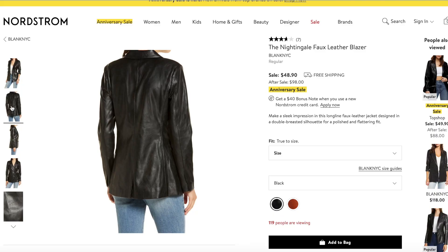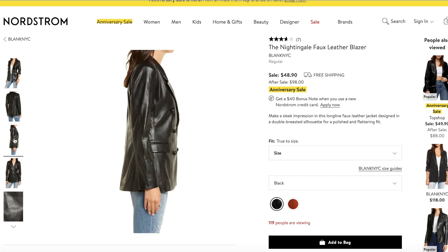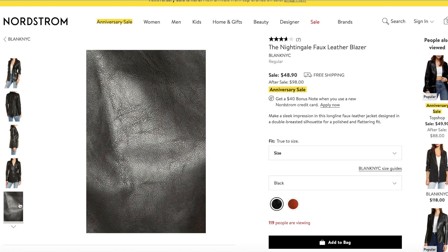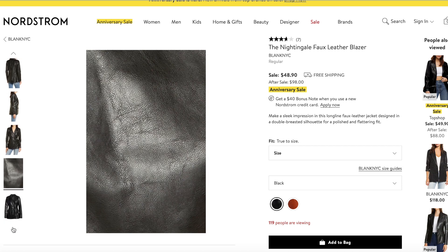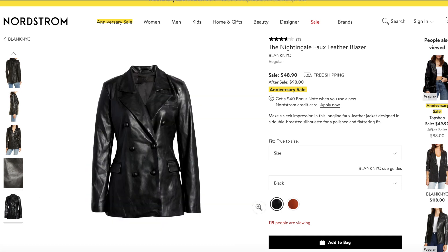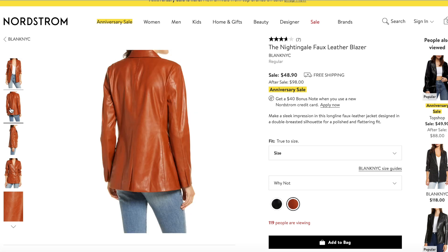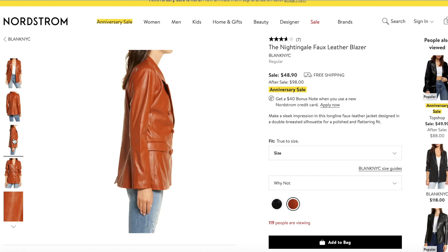Also from Blank NYC, there's the Nightingale faux leather blazer. When I saw this jacket I immediately put it in my cart. I love the shape — it's very sleek, double-breasted design, very polished, with a flattering fit that nips you in at the waist. You can roll the sleeves up, wear it with mom jeans and a good pointy-toe pump. Comes in black — I recommend getting the black. They also have it in a color called Why Not, which is a burnt orangey reddish-brown. For $48, super cute for a neutral wardrobe with a lot of browns, taupes, and whites.